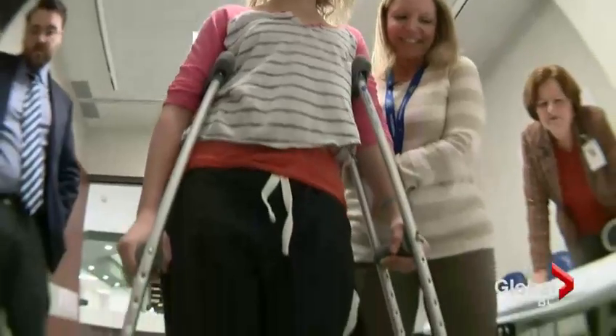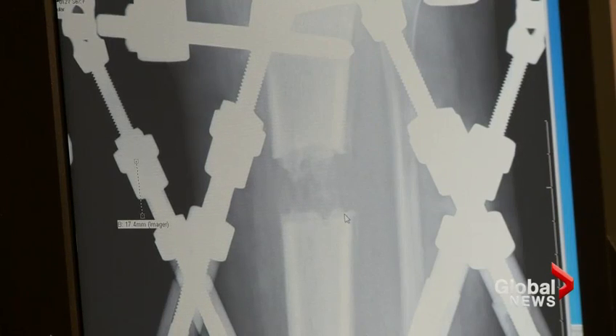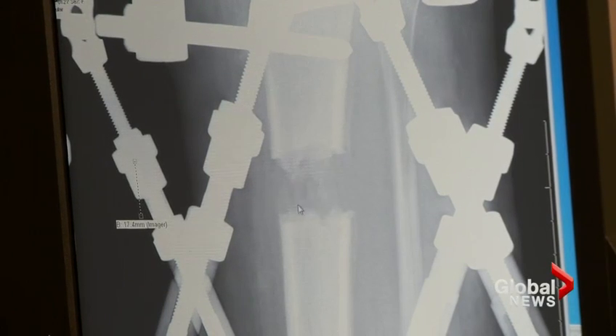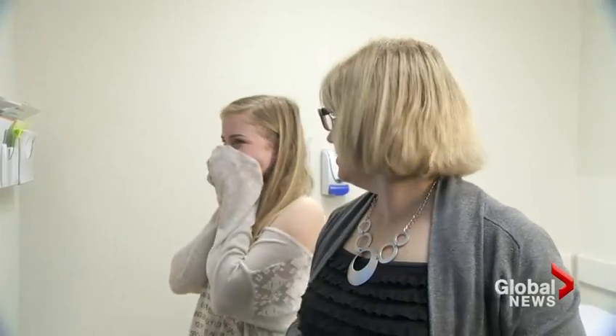Dr. Cooper broke Mikayla's bone just below her kneecap and fitted her leg with a structure called a Taylor spatial device. Every night Mikayla turned the pins, her bone grew by a millimeter. The human body is amazing and we just take advantage of that to give them a normal leg at the end of the day. After we cut the bone, it's trying to heal like a fracture would, and then we keep stretching it. Once it's all healed, you can see how it's almost new bone — it's so filled in.